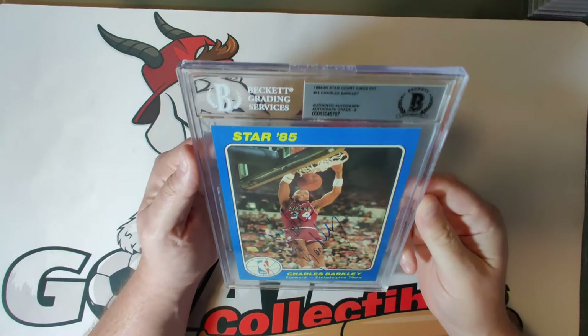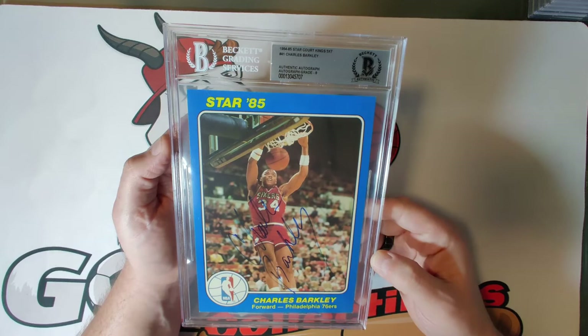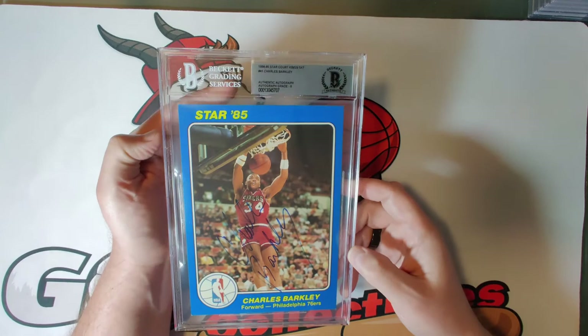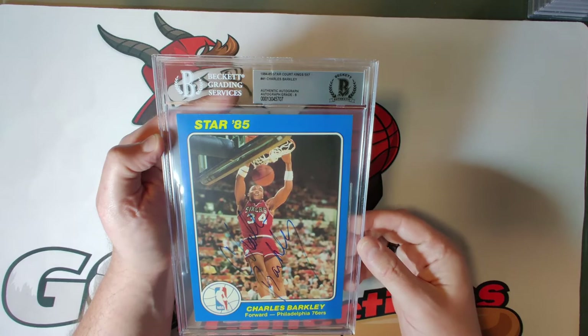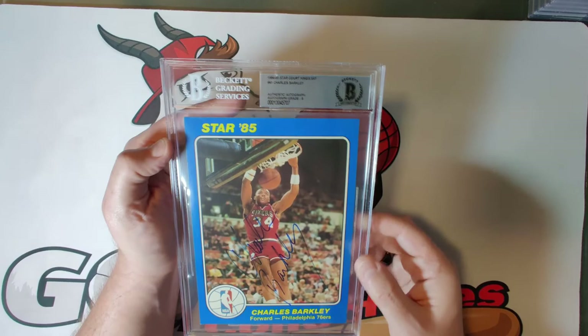Card forty-one is Charles Barkley — an iconic, gorgeous autograph even though it received an eight. NBA Hall of Famer, famous NBA game announcer, one of the best NBA players of all time, and an 11-time NBA All-Star who averaged 20 points and 11 rebounds per game. He always speaks his mind and is one of the most talented players in NBA history. I just love how large this autograph is — definitely better than what you usually get from Barkley now, which is just a 'C' with some lines.